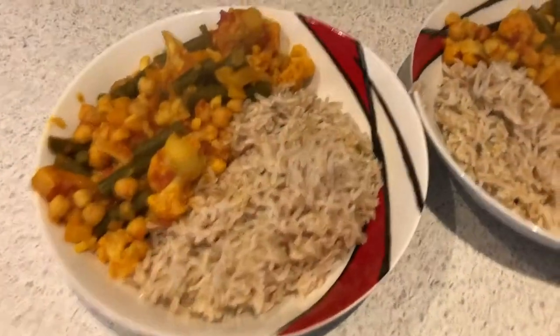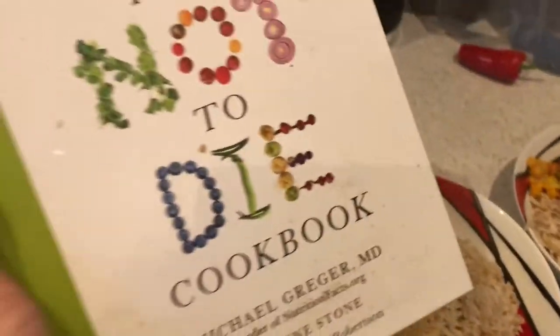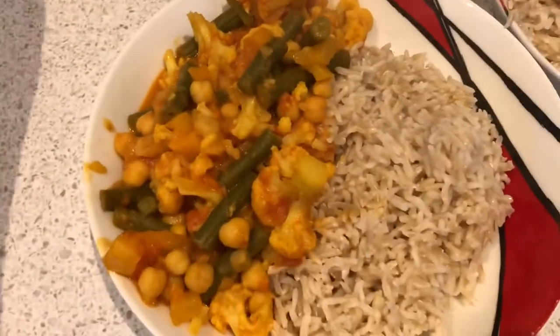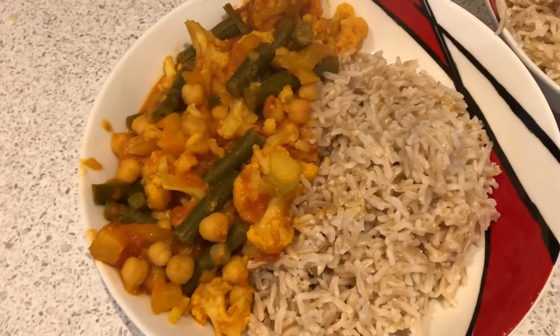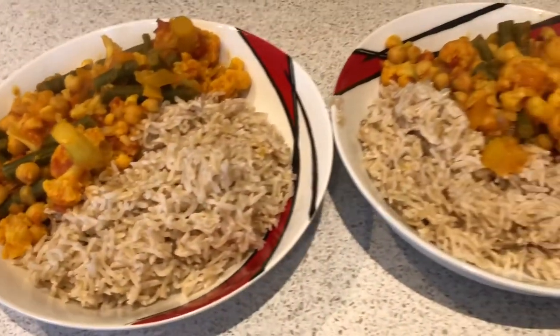Today we've got chickpea and cauliflower curry, which is a recipe out of the How Not to Die cookbook. It's got, obviously, chickpeas and cauliflower, and it's also got peppers, green beans and curry powder and stuff. I've served it with brown basmati rice.